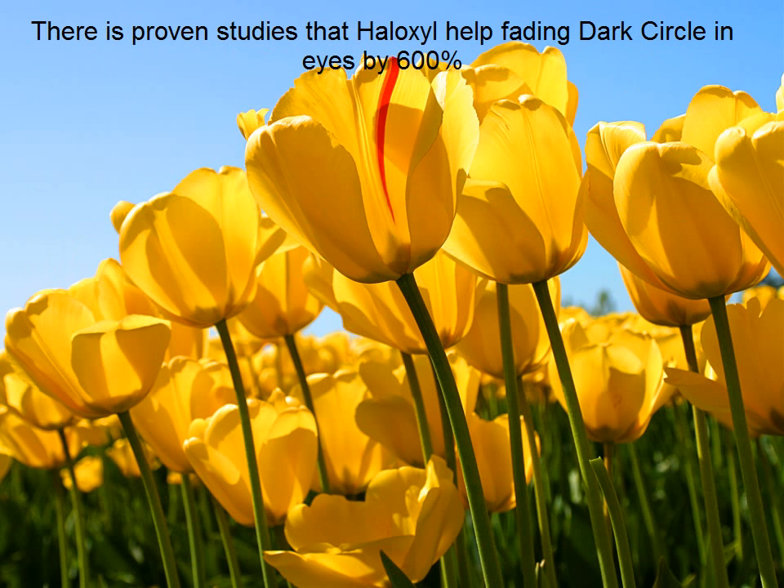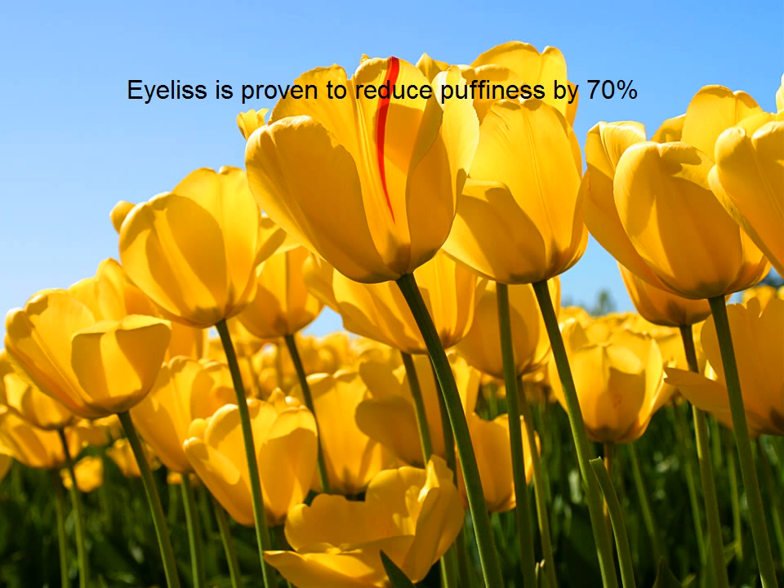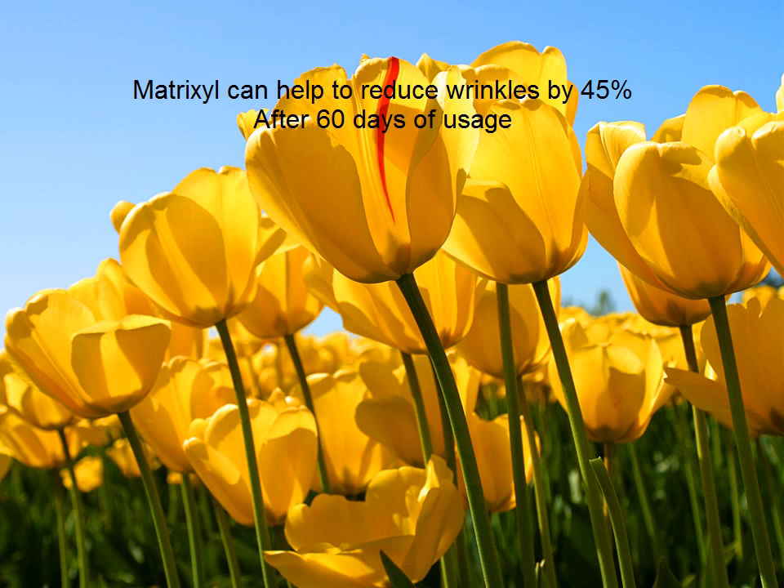There are proven studies that Halux Isle helps fade dark circles in the eye area by 600%. Dylase is proven to reduce puffiness by 70%. Matrix Isle can help reduce wrinkles by 45% after 60 days of usage.